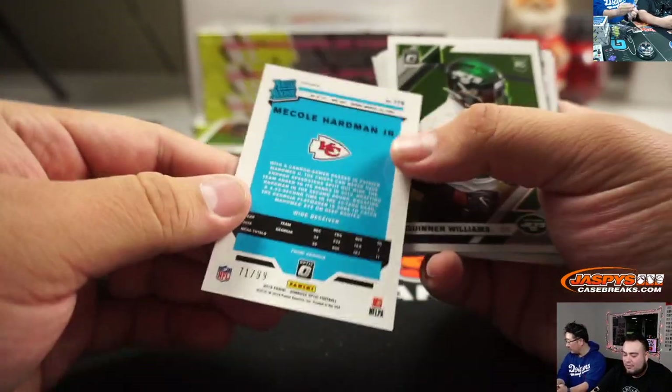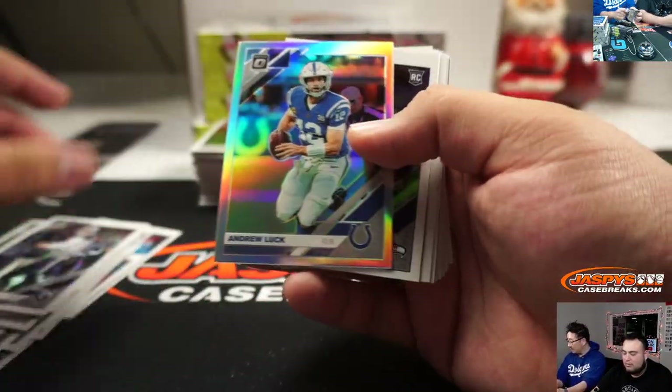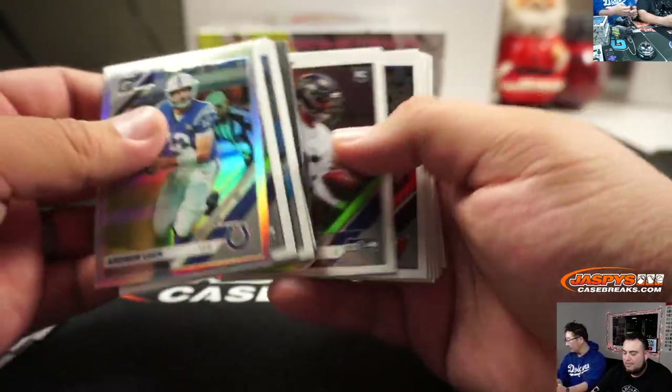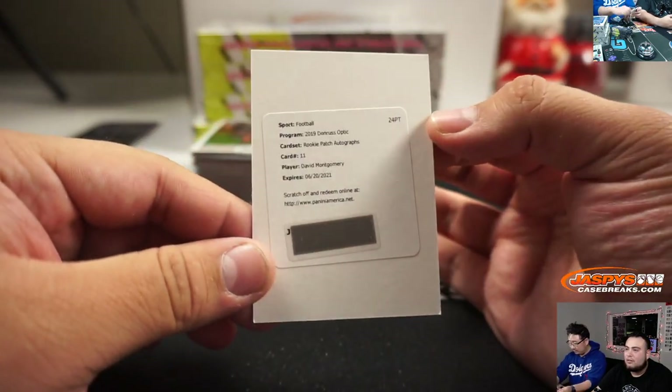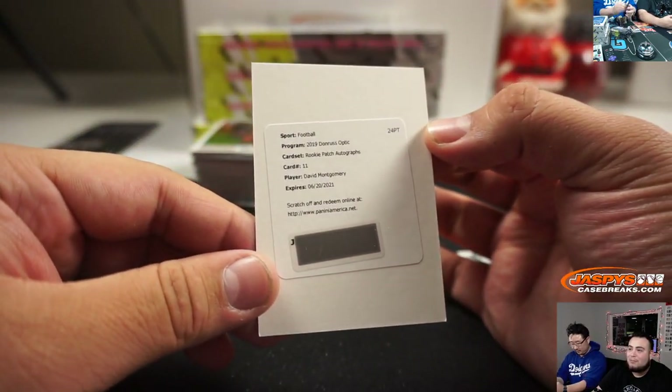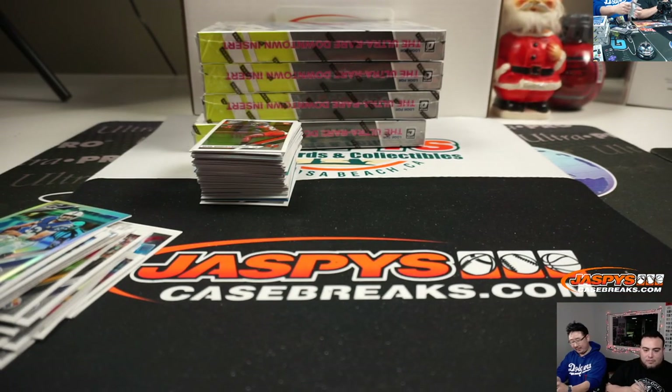Me Cole Harmon Jr. Redemption. And of course it's David Montgomery but it's a rookie patch autograph — so this is an RPA. That guy was supposed to be like — everyone was talking about the preseason. I'd still hold on to it. I drafted him because of all that preseason hype. That's Bears — Ryan Redman.